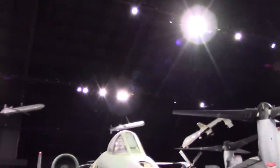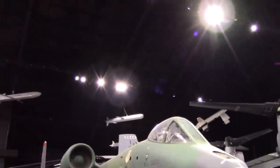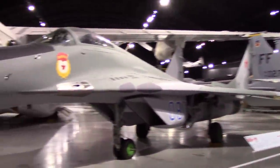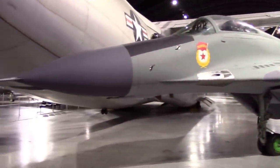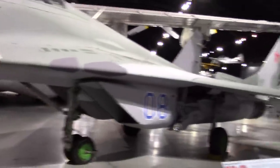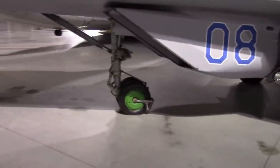ALCM — and it looks like a Tomahawk. It's a GLCM, basically a Tomahawk ground-launched. Fulcrum — doesn't explain how it ended up here. This is not a former German one; this actually was a Russian Air Force aircraft. Again, with the rough field protection.